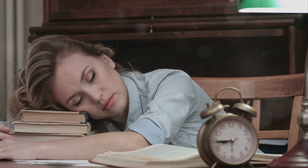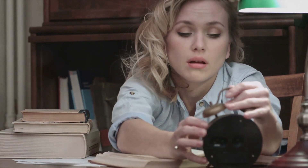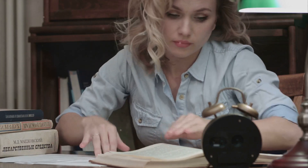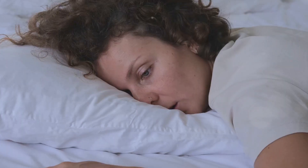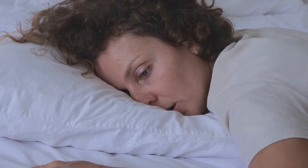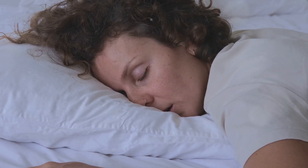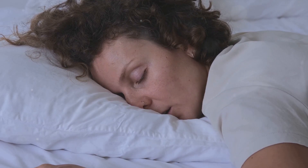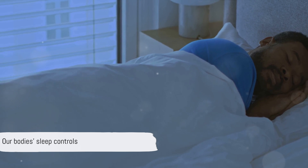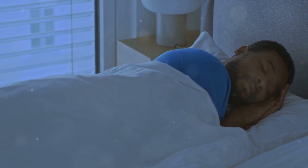Be careful with napping — napping for more than 30 minutes later in the day can throw off your night's sleep by decreasing your body's sleep drive, making it harder for you to fall asleep at night. So our bodies have a fascinating built-in mechanism to regulate sleep. It's programmed to keep us healthy, functioning, and well-rested. It's a delicate balance, but when we listen to our bodies and prioritize good sleep habits, we can make the most of this restorative process.